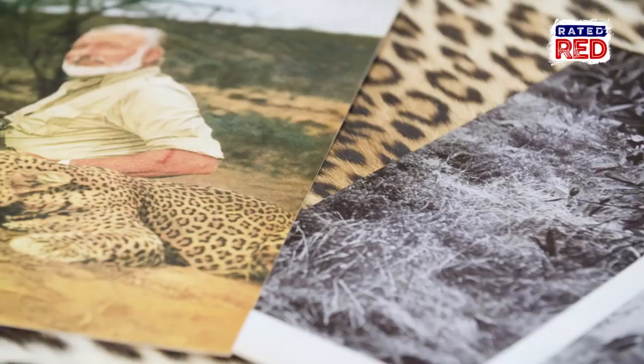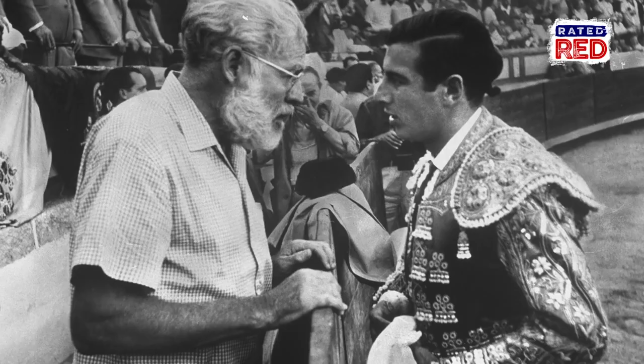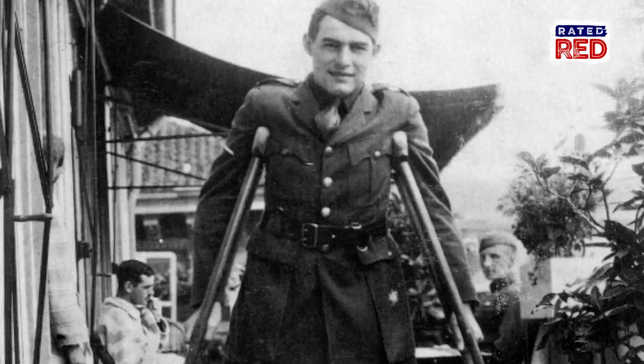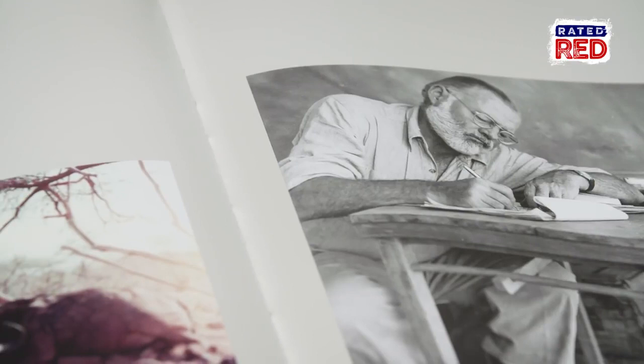Ernest Hemingway was one of American literature's most iconic and revered figures for many reasons. He lived larger than life. He was a bullfighter, he was a fist fighter, he was a war hero, just an incredible writer.